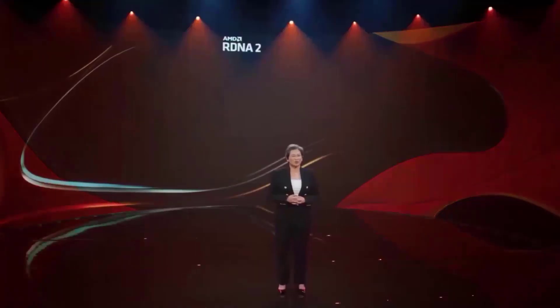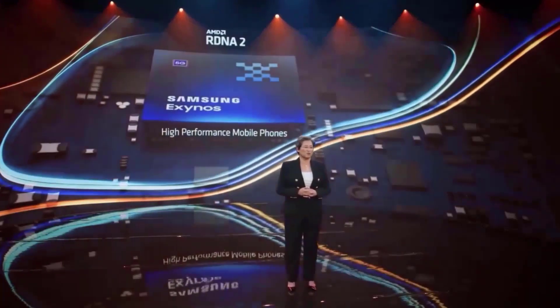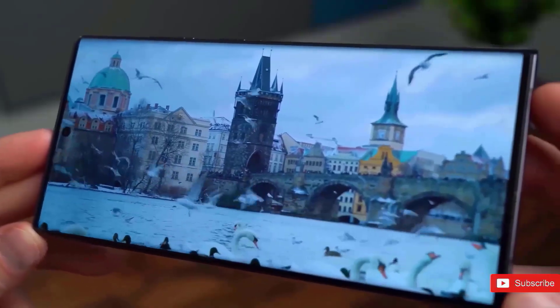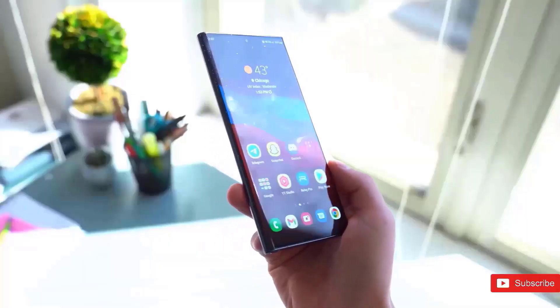To give you some context, the Snapdragon 8 Gen 1 on the S22 Ultra scored 1200 for single-core and 3200 for multi-core, so this is a significant year-over-year upgrade.